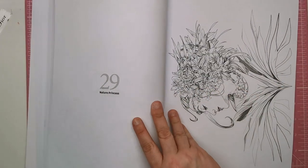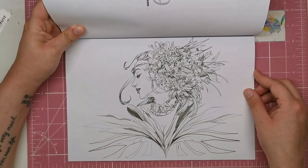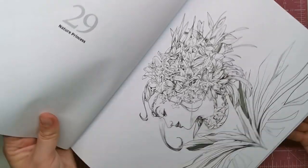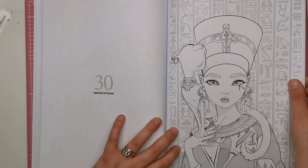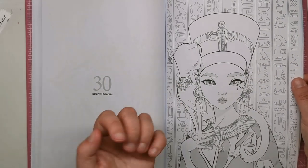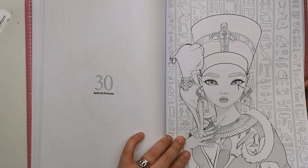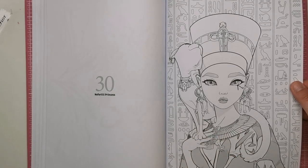The nature princess is a landscape-orientated piece — just full of flowers, they look like calla lilies, and her clothing is made up of huge sweeping leaves. The Nefertiti princess is another Egyptian style one — she's got the Egyptian hairless cat around her shoulders, scarab beetles, the traditional Cleopatra makeup, that weird shaped hat and a beautiful choker piece around her shoulders and neck of an eagle.